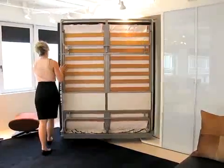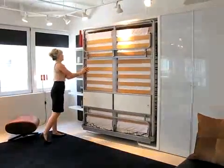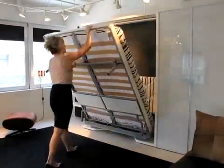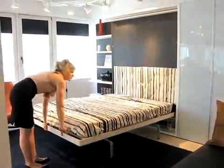These products are made to look extremely simple and they're very easy to operate, but there's an incredible depth of experience, knowledge, design, and engineering behind every one of them.